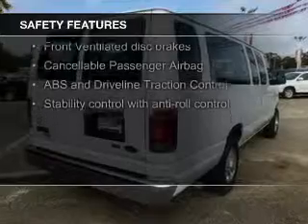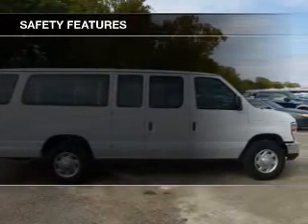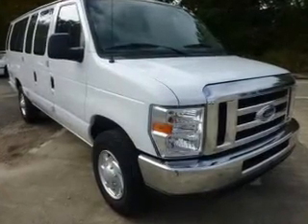Safety was made a priority with these features: traction control, stability control, a passenger airbag, low tire pressure warning, front ventilated disc brakes, and anti-lock brakes — great quality at a great price.